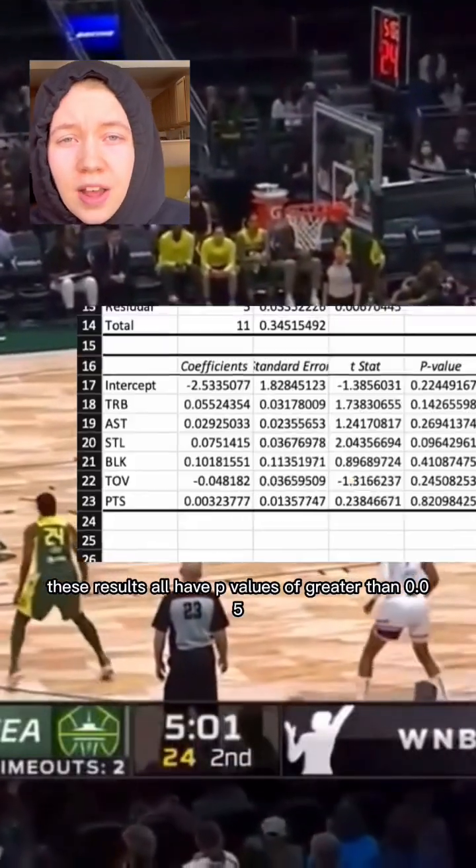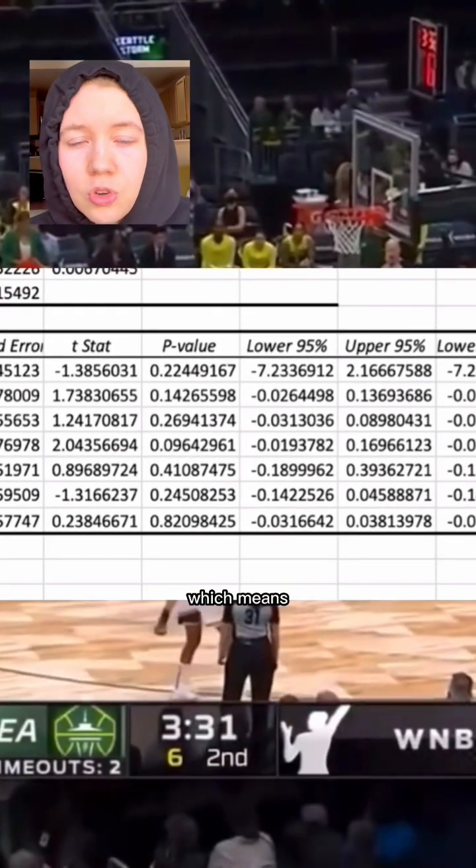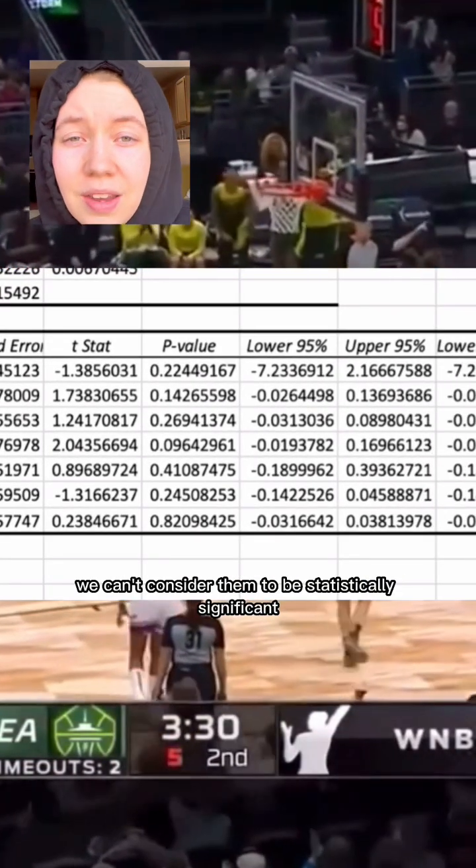Unfortunately, these results all have p-values greater than 0.05, which means we can't consider them to be statistically significant.